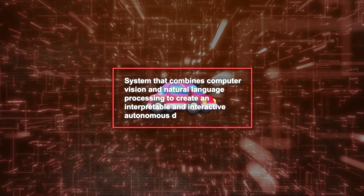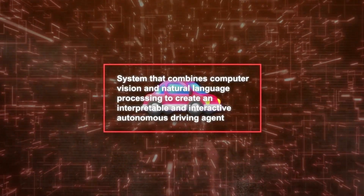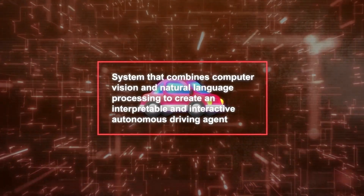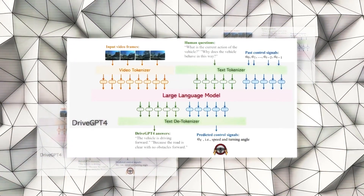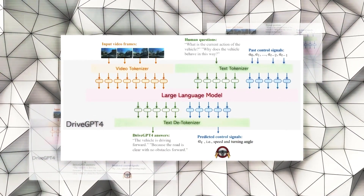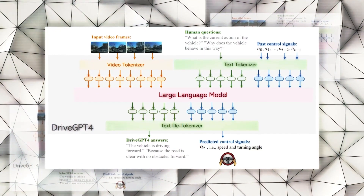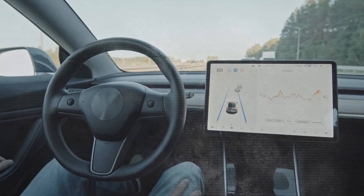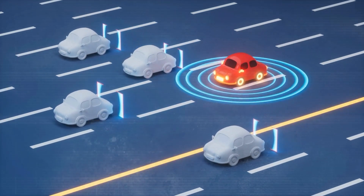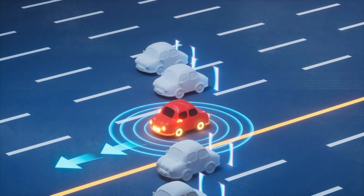DriveGPT4 is a system that combines computer vision and natural language processing to create an interpretable and interactive autonomous driving agent. It uses a multimodal LLM as its brain, which means that it can process and reason over non-text data such as images and videos in real time. This is crucial for self-driving cars because they need to visually understand everything around them — identifying traffic signs, lane markings, road conditions, and other vehicles or objects.